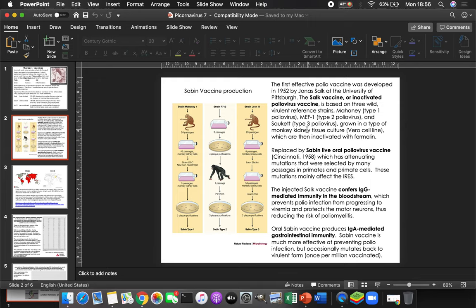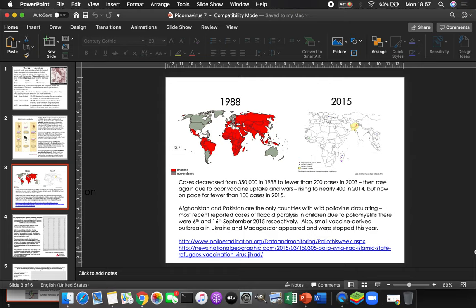The injectable inactivated Salk vaccine gives you IgG-mediated immunity, which is good for preventing polio from progressing to poliomyelitis — you might get polio diarrhea but nothing more. The Sabin oral vaccine gives you strong gastrointestinal immunity: all along the gut lining you'll be making immunoglobulin type A (IgA). IgG is the second-to-last form of immunoglobulin your body makes. Occasionally the live Sabin strain does mutate back, though.